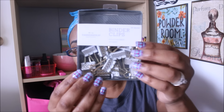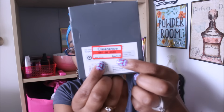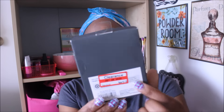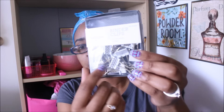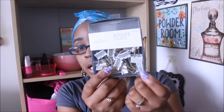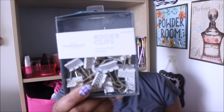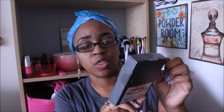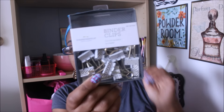Next is the Threshold binder clips — 16 come in the pack. It was normally $3.99 but went down to $1.18, which I thought was a great deal. I don't have any clips like this; I'll probably put these in friend mail, pocket letters, and different things like that. It's cute especially considering the Threshold brand is a little bit pricier at Target.